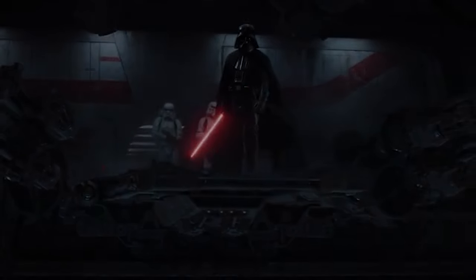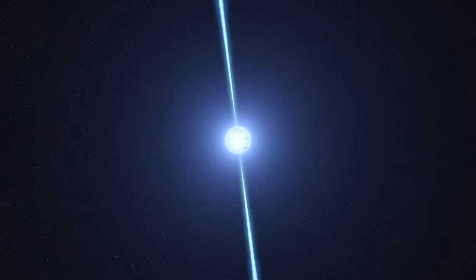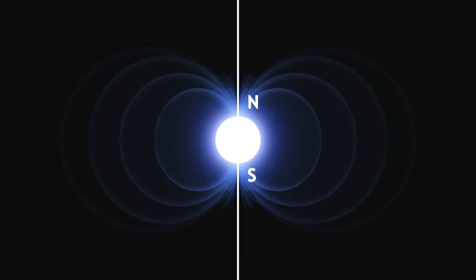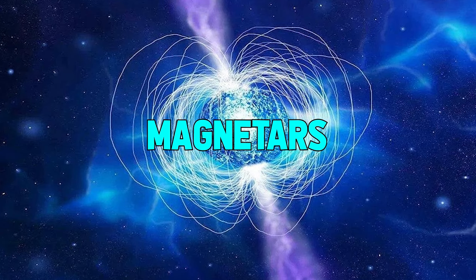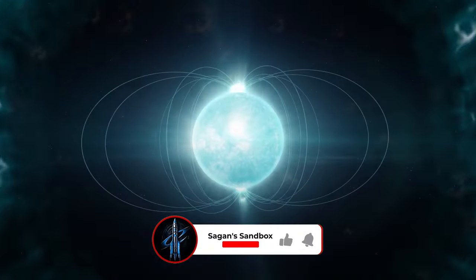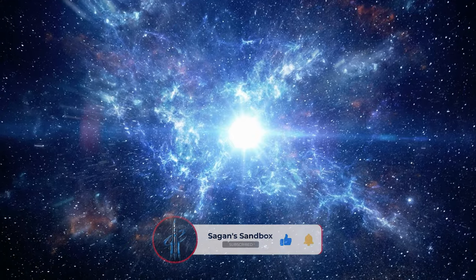You know how in Star Wars the Jedi and the Sith use lightsabers to fight each other? Well, what if I told you that there are real lightsabers in the universe, and they're not just used for duels, but for slicing stars in half. These are called plasma blades, and they're powered by the most magnetic objects in the cosmos: magnetars. Are you intrigued? Good, because this is just the beginning. In this video we'll tell you how these plasma blades work and what they mean for the fate of the universe.